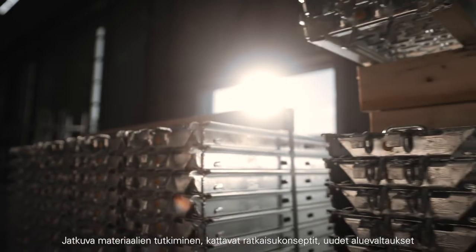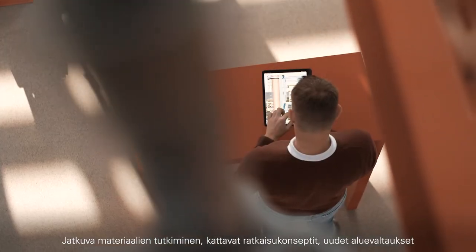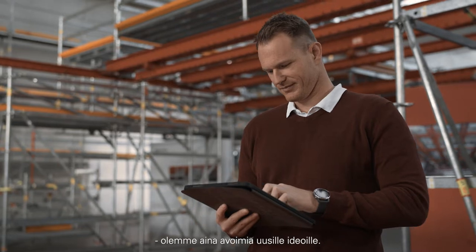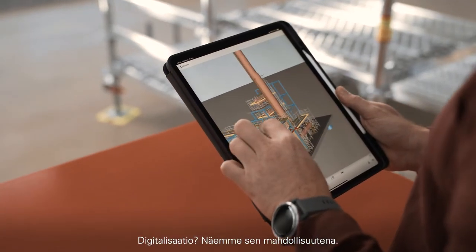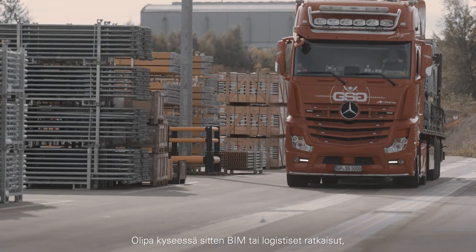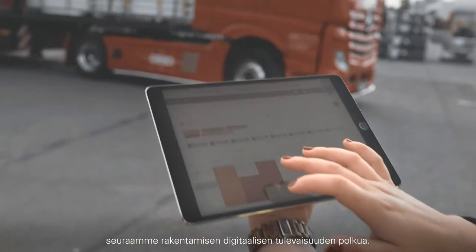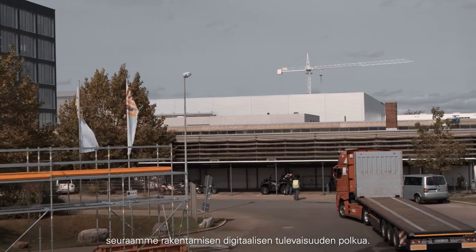Continuous research into materials, comprehensive solution concepts, breaking new ground — we are always open to new ideas. Digitalization? We see this as an opportunity. Whether it's BIM or logistical solutions, we are committed to accompanying our customers on the path to the digital future of construction.